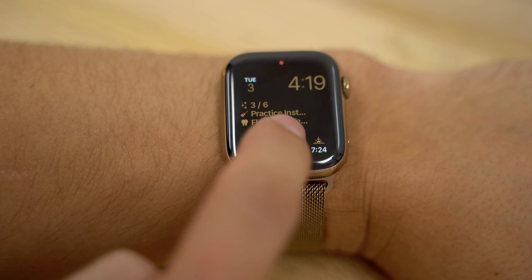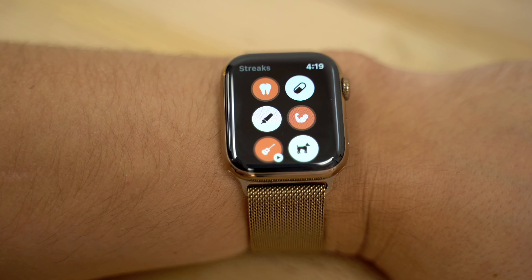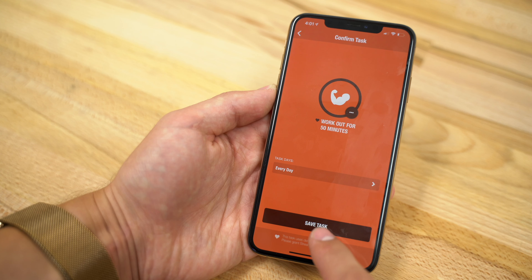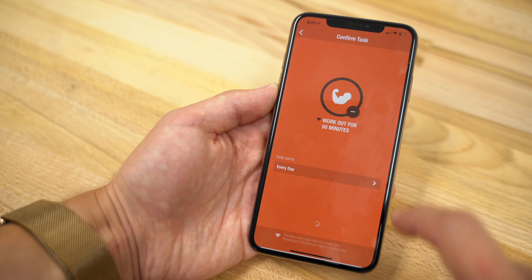I always tell myself I'm gonna start doing something like reading a book or taking a walk every day, but as soon as I miss one day, I tend to miss the next one and I simply stop trying. With Streaks, you get customizable watch faces and complications that remind you of which tasks you've already completed every time you look at your watch, so it's basically impossible to forget. You also get rich notification reminders, and it knows when you complete each workout since it's automatically linked with the health app.